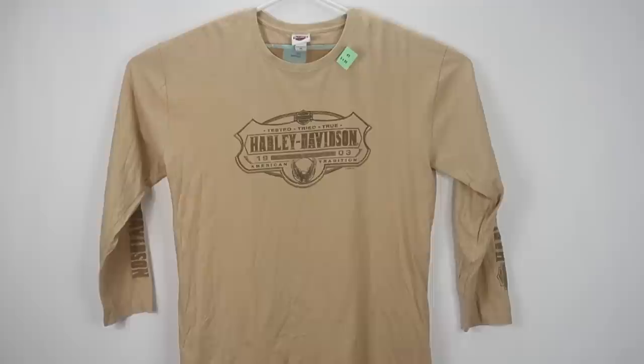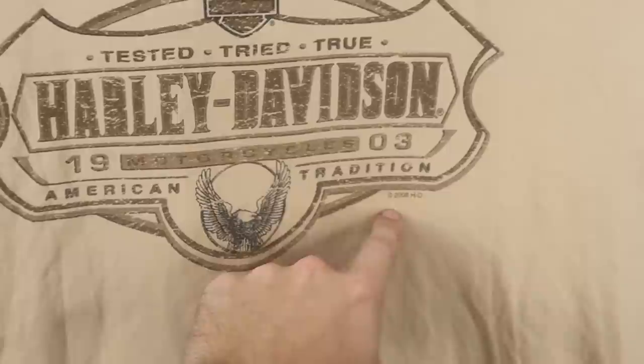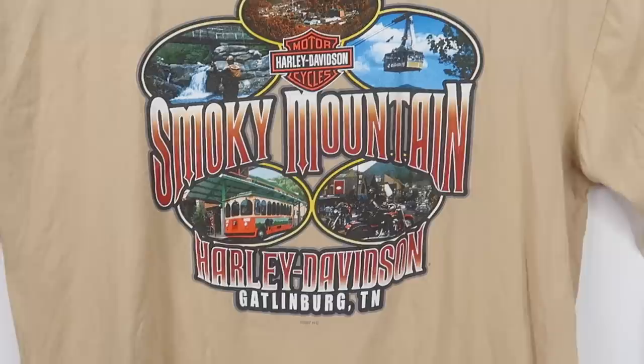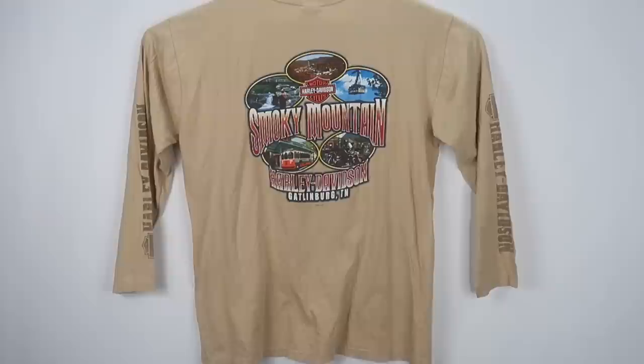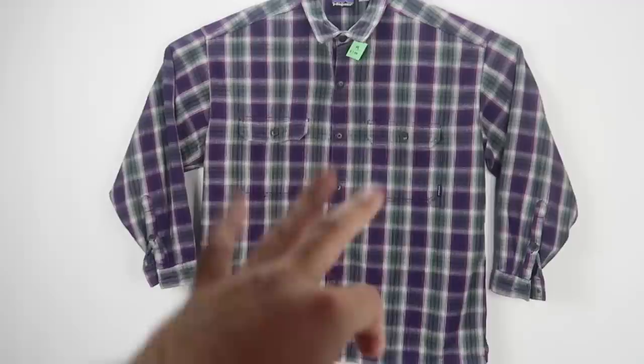Next is this Harley Davidson long-sleeve men's shirt. It is a size 2XL. We paid $4.99 for it. It's got the Harley Davidson American Tradition graphic on the front — a 2008 graphic — and it also has the Harley Davidson spell out right down the sleeve, I think on both sleeves. The graphic on the back is Harley Davidson, Smoky Mountain, Gatlinburg, Tennessee — a 2007 graphic. We'll probably get around $25 to $27 for it. The main reason we bought this is because of the size. Bigger Harley Davidson stuff sells better, and because this is a 2XL, we will get more money for it.